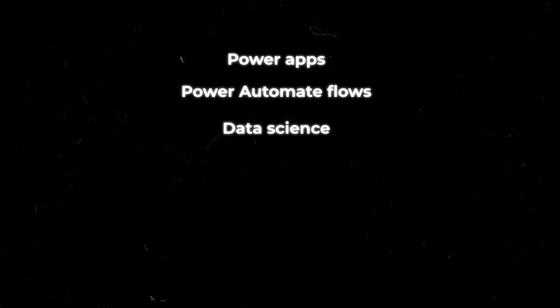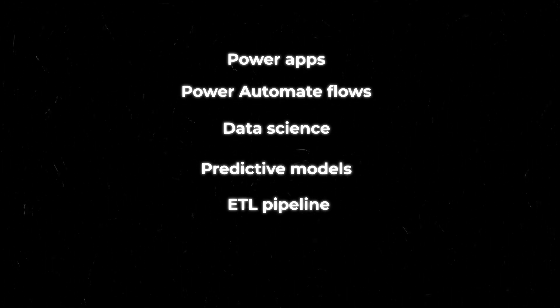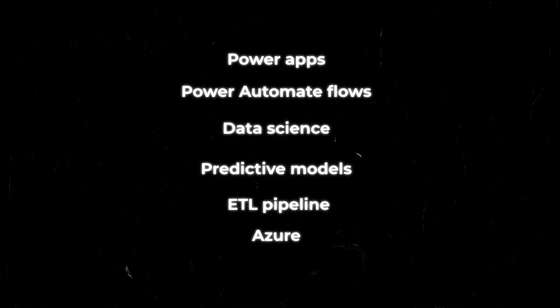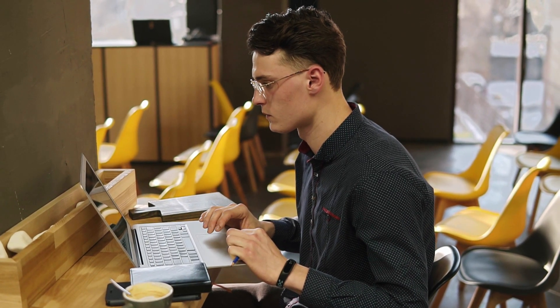From there I started building bigger solutions. At that point I became an internal tool builder — though the title doesn't really speak to what I do. I've made different Power Apps and Power Automate flows, done data science building predictive models, done ETL pipeline work, built stuff in Azure, created data flows and ETL pipelines to get data into tables in Azure, and worked on data quality efforts to make sure all of our data is complete, clean, and accurate.